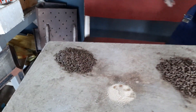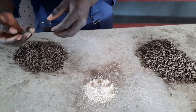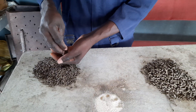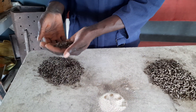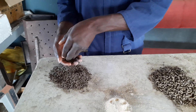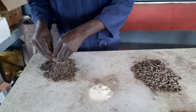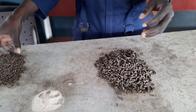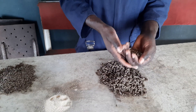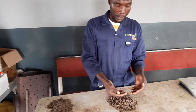Here I have samples of our finished feed product. This is a 2mm feed which is fed to juveniles — to small African catfish. These are 2mm pelleted feed. We feed these until they are big enough to pick up these 4mm pellets. These are 4mm size pelletized pellet feed which we use to feed them until we harvest.